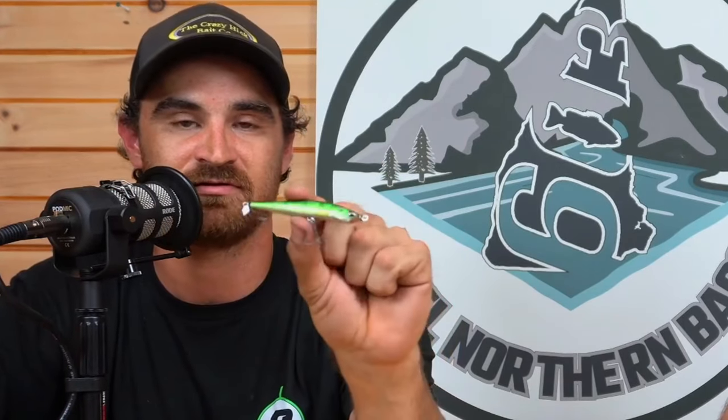Another great bait for suspended smallmouth, especially when working into early fall, is the Spy Bait. It's like the Okashira, but it's a hard bait with a prop in the rear and a prop in the front. Same idea — you see those suspended smallmouth, make a long cast, let this thing sink down, count it down to whatever depth you need. Then just slow roll it back. You can work this along banks, over flats, over super deep water. These things are just phenomenal baits.